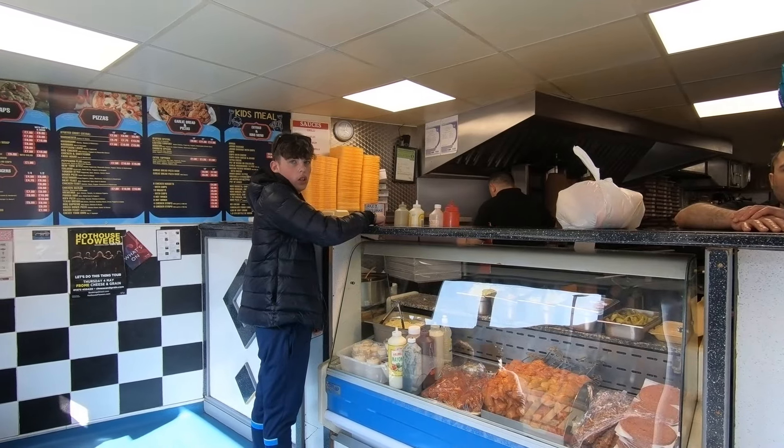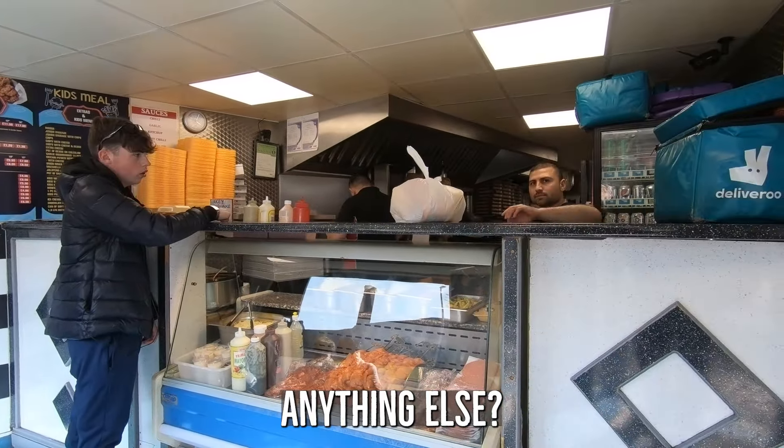I'll get an extra large lamb doner. The pricing in this kebab shop is very interesting: medium kebab £7, large £9.50, and then extra large £12. That's a very big step in prices. Normally you have medium £8, large £9, extra large £10. Twelve pounds for an extra large kebab is quite a lot of money. I sacrifice both my health and my finances for this channel.